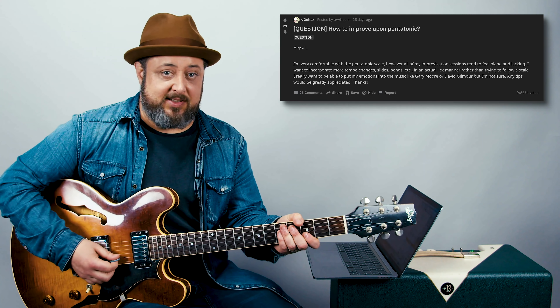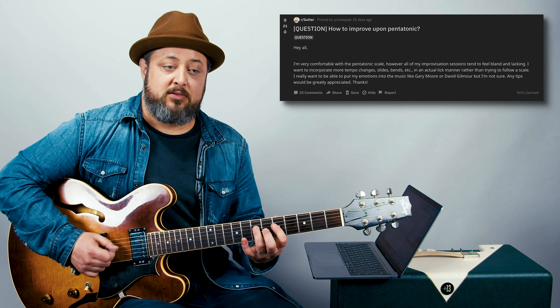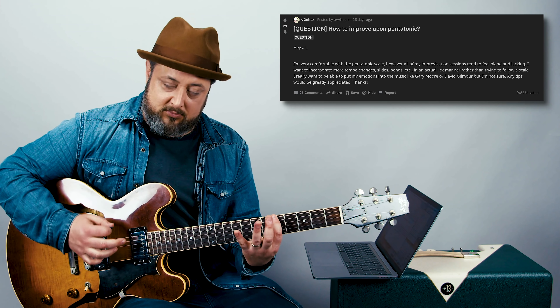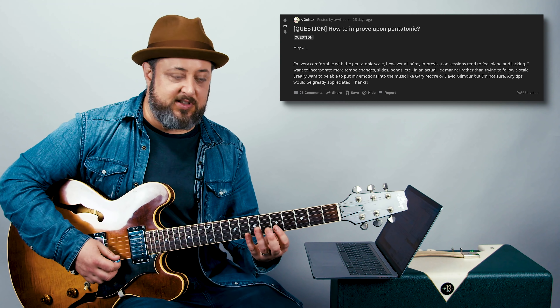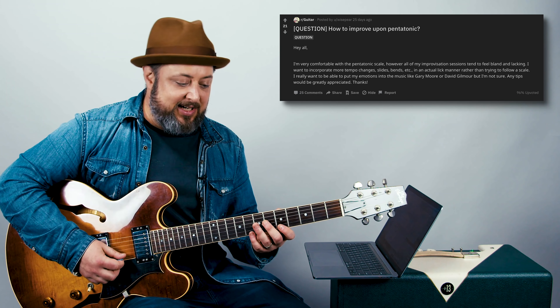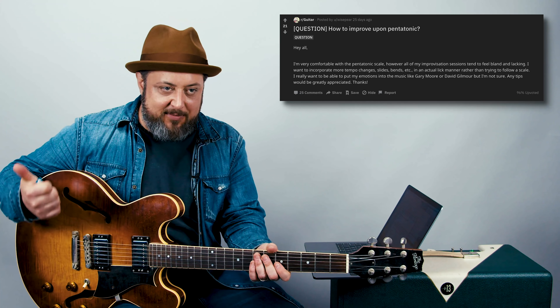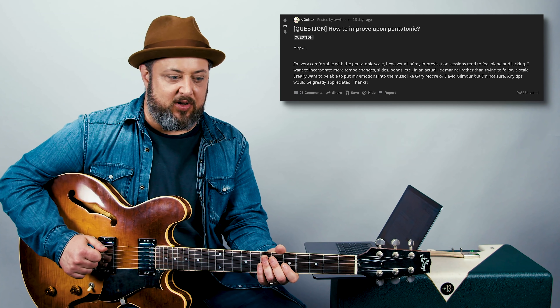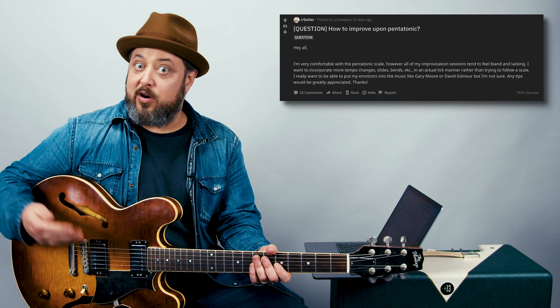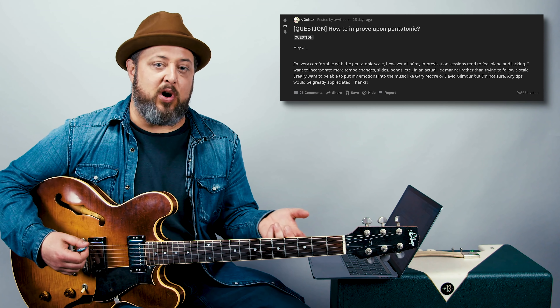Little sequences, groups of three, groups of four, groups of two notes per descending and ascending — these are all to build technique. Then learn some famous solos and just take one lick from a famous solo and use a jam track or a looper pedal. Do your normal improvising, but then add that one lick.